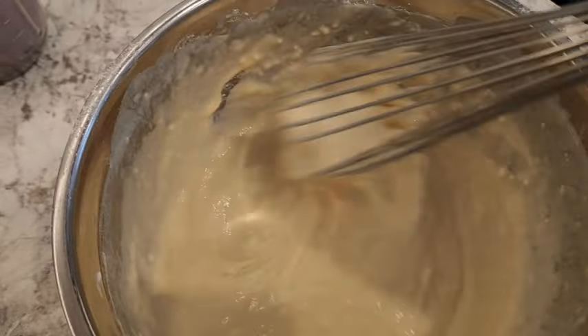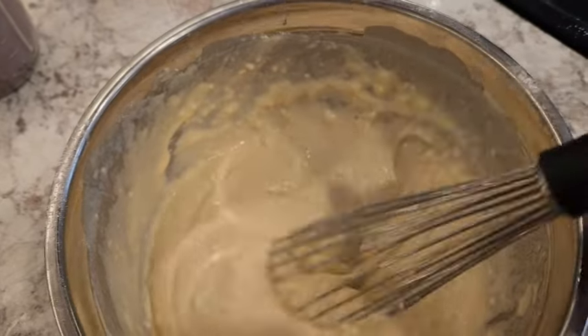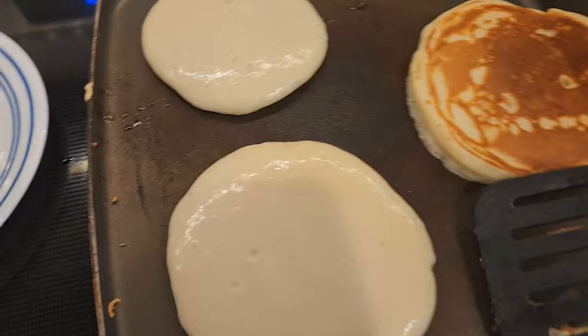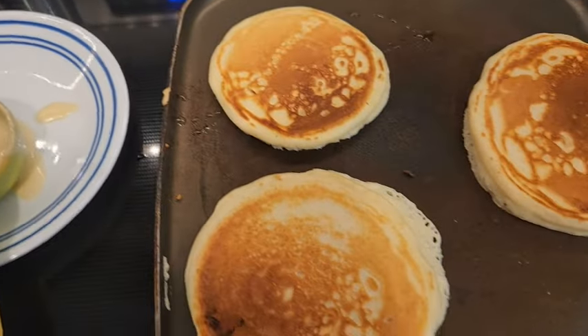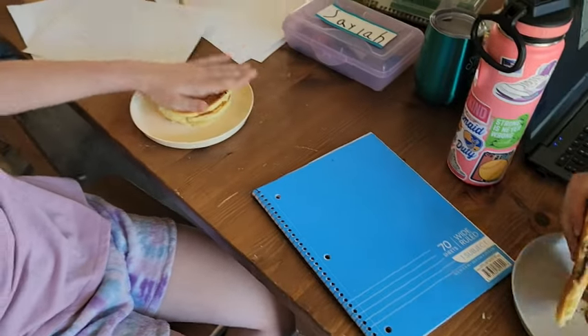It also helps keep me a little more on budget because a lot of the ingredients are fairly inexpensive since I cook mostly from scratch. I do have a few convenience foods too — like I buy box macaroni and cheese for the kids because that's just the easiest way to do it.